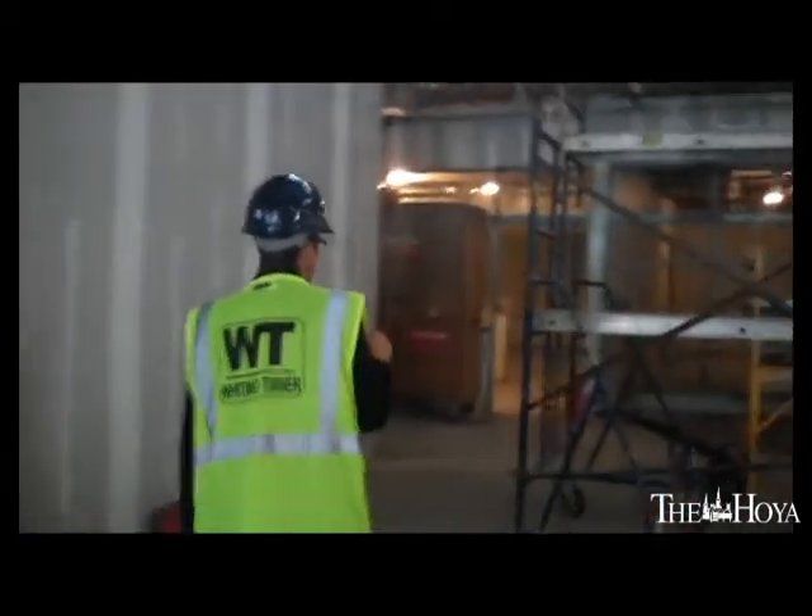On this floor, the primary function is chemistry teaching. Coming in along this hallway, the labs here on the right are upper division and graduate chemistry teaching labs. They'll have a pretty significant amount of glass so that people walking by will be able to see into the lab spaces.